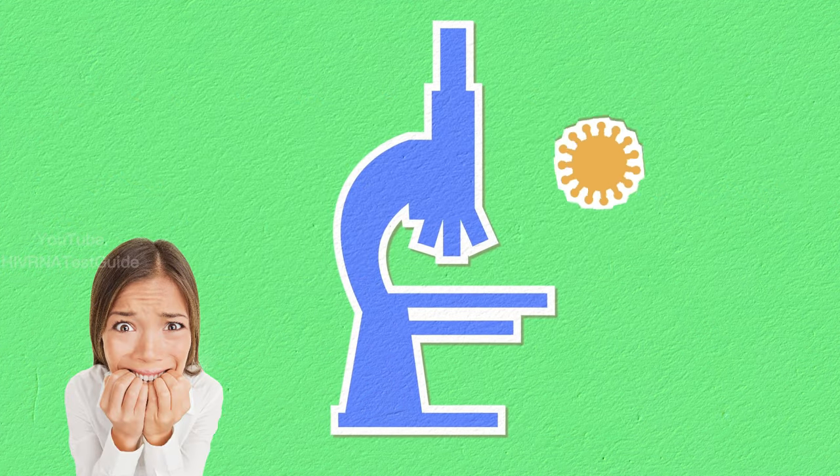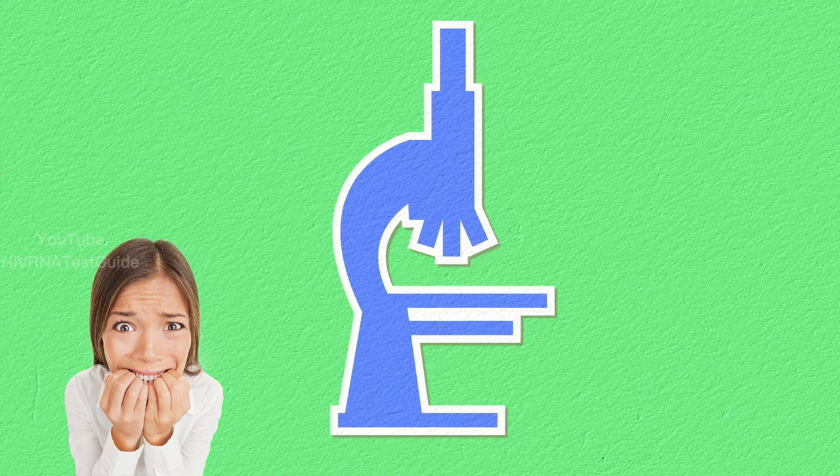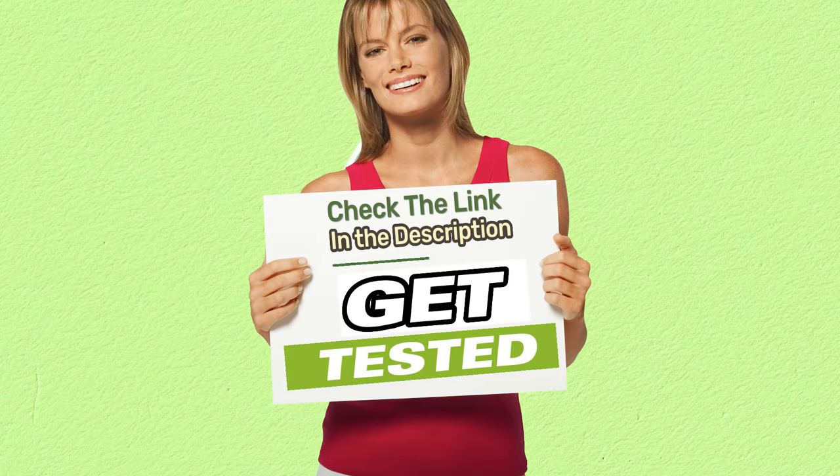If you do test positive for HIV, there are several treatment options available that can help manage the virus and prevent it from progressing to AIDS. If you think you may have been exposed to HIV, it's important to get tested as soon as possible and to seek treatment if necessary.